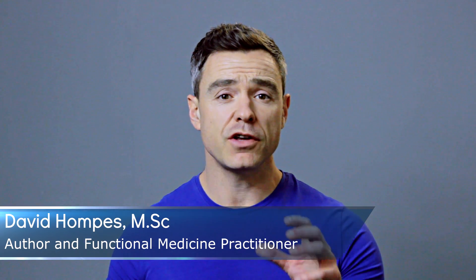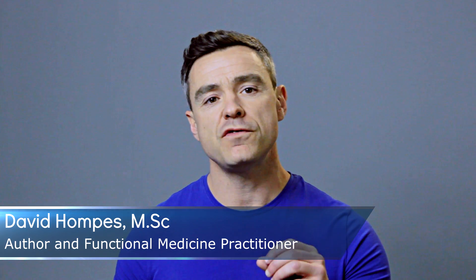Hey there, it's Dave Hompas from H.PyloriSymptoms.com. Another quick video about H.Pylori for you, this time focusing on specific foods that we know from the scientific literature have an anti-H.Pylori or H.Pylori fighting effect. I'm going to launch straight into explaining some of these foods to you — they're basically foods that you can just grab at any old supermarket, so they're very easy to get hold of and very convenient.